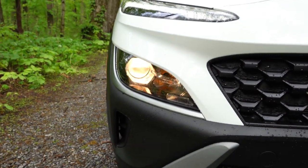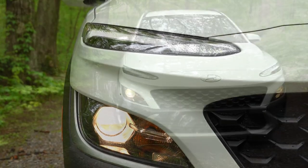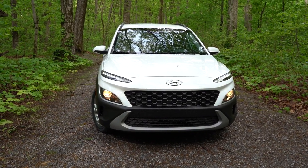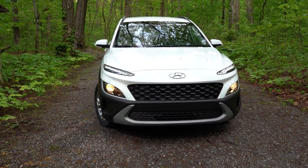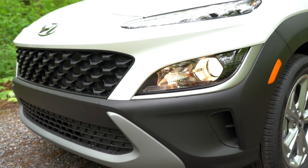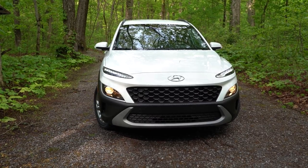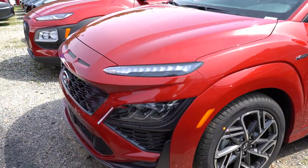The LED daytime running lights sit up top, just like the previous model year — a common source of confusion about where the actual headlights are. Automatic headlights are standard. One thing to note: there are no fog lights on the 2022 Kona, whereas the 2021 had them. LED headlights are available on the N-Line and Limited trims, and they feature a completely different design. The SE and SEL use halogen projectors.